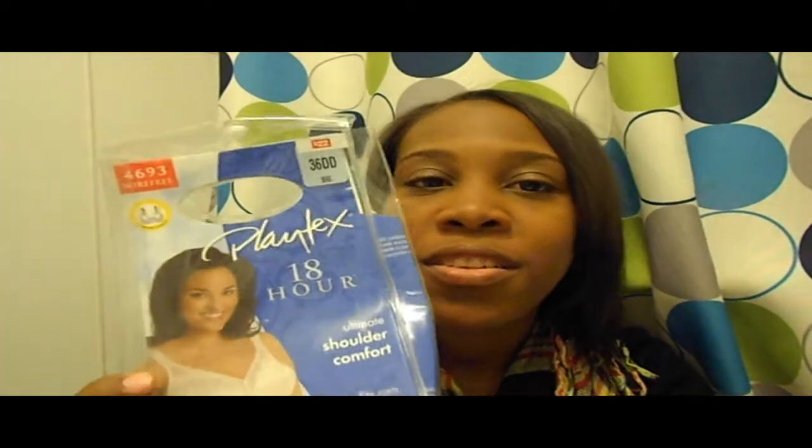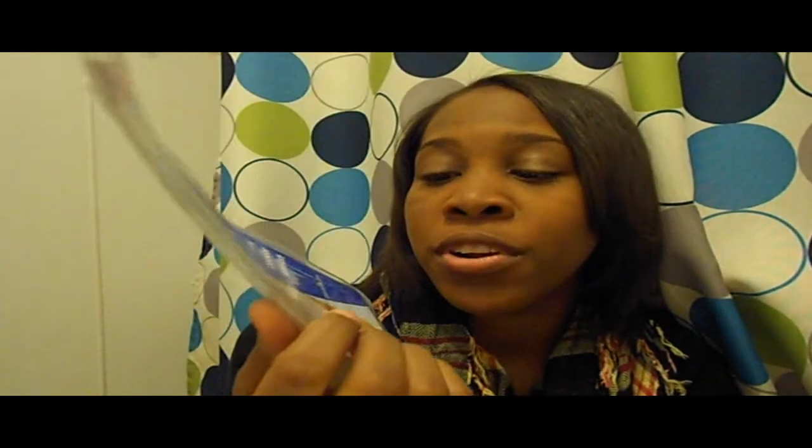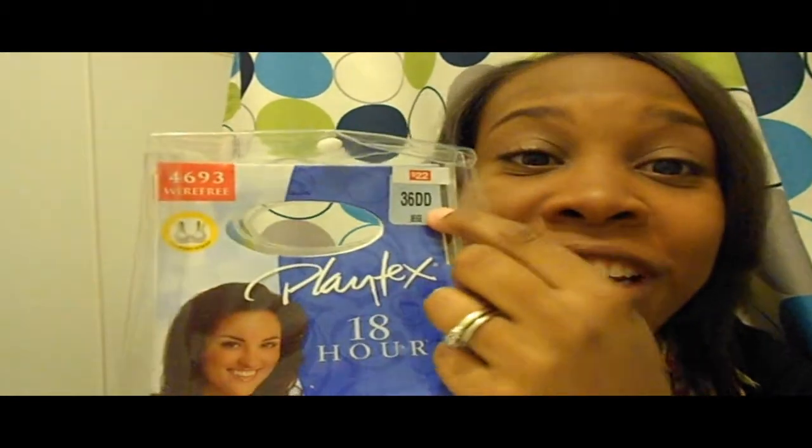This is the packaging for the Playtex bra. I used this when I was pregnant with my son. I always look for shoulder comfort because my shoulders get irritated from rubbing. This bra promises 18 hours of comfort and it's so good. I'd been watching Playtex commercials and was eager to buy it. I got it from JC Penney's for about $22.